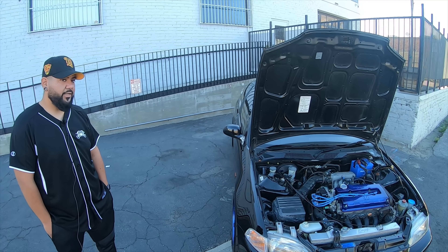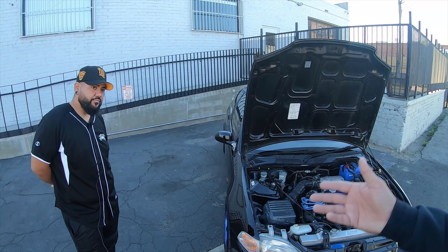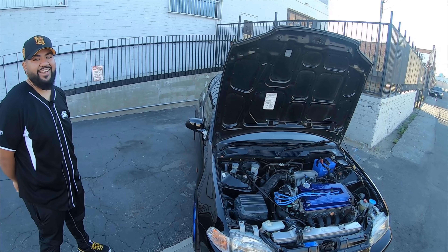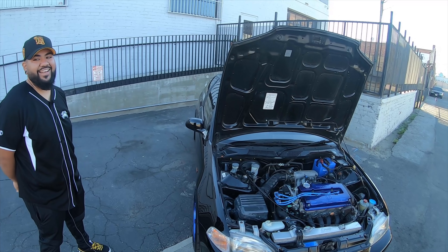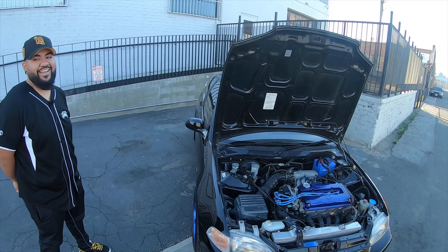Has the car been on a dyno? No, just been driving it. It hasn't given us any problems so we're not messing with it. It would be nice to get it tuned eventually. Angel drove it almost 400 miles out to Phoenix — 800 miles round trip — with no issues. Only stopped once for gas. If it ain't broke, don't fix it. A car that sits has everything start going wrong, so it needs to be driven.